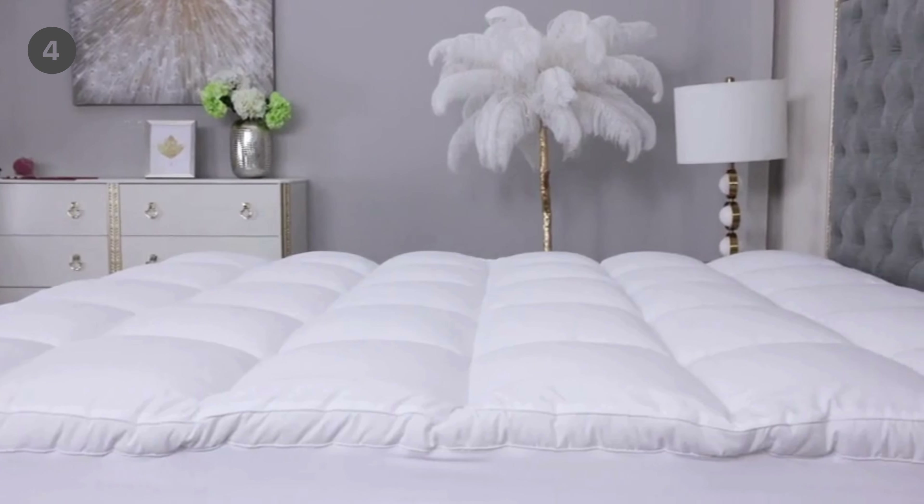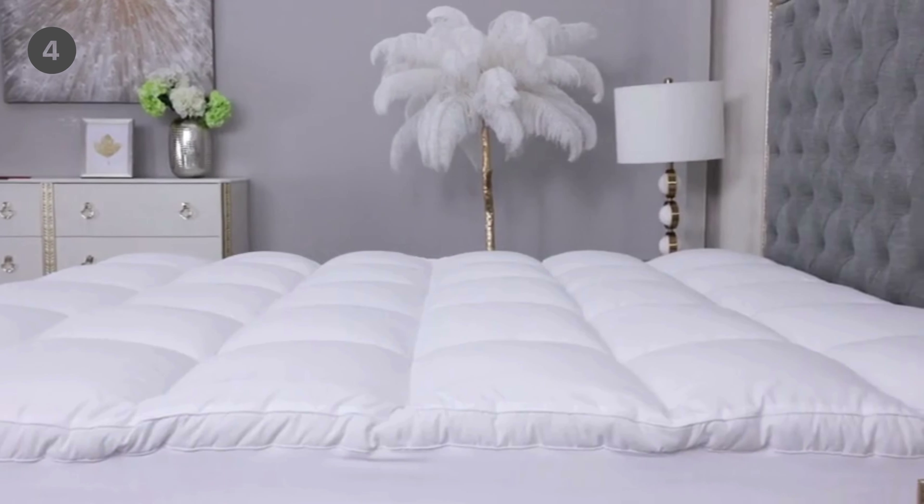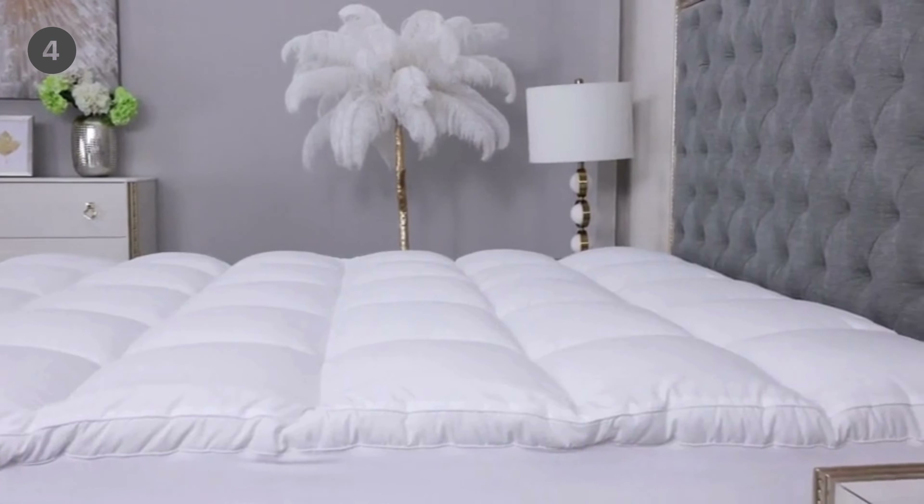Available in major U.S. sizes: Twin, Twin XL, Full, Queen, King, and California King.